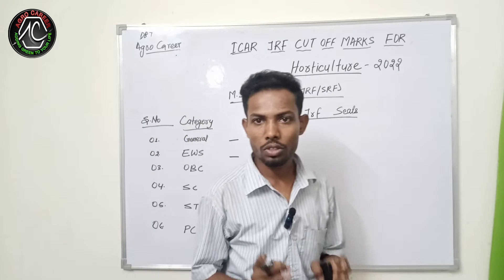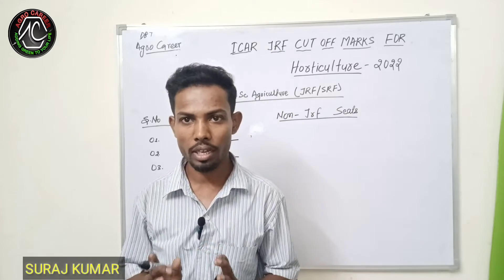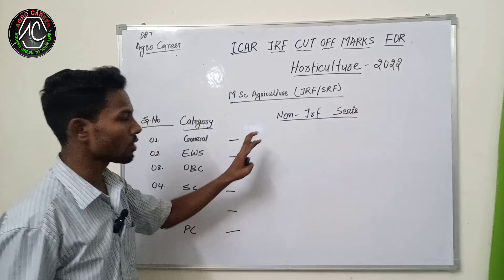Hello guys, welcome back to our YouTube channel. Myself Suresh Kumar and you are watching me on AgroCareer. In this video, I will discuss about what will be the exact cutoff marks for the JRF horticulture subject 2022.